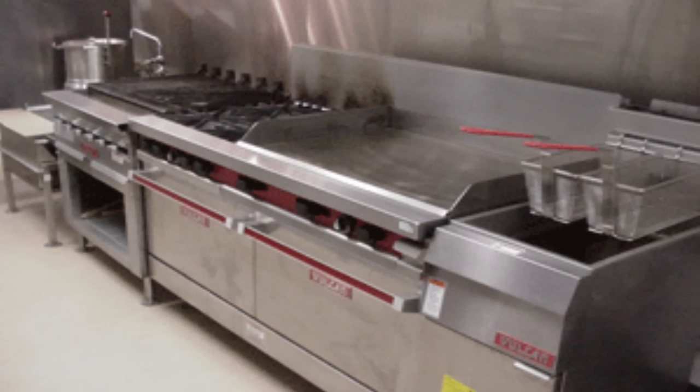SCP-1946 is a 1986 Airstream Acela-2 trailer, converted into a small mobile diner. It is fully furnished, with a 3m x 1.5m kitchen area situated in the back, containing, amongst others, a dishwasher, a deep fryer, a grill, and a stove. In addition, this area also contains SCP-1946-1, SCP-1946-3, and SCP-1946-5.